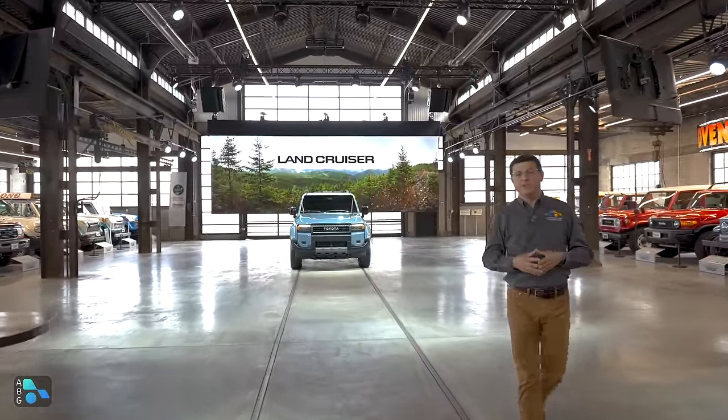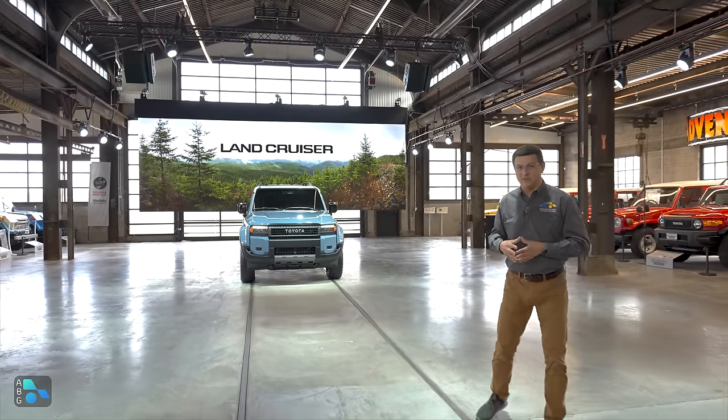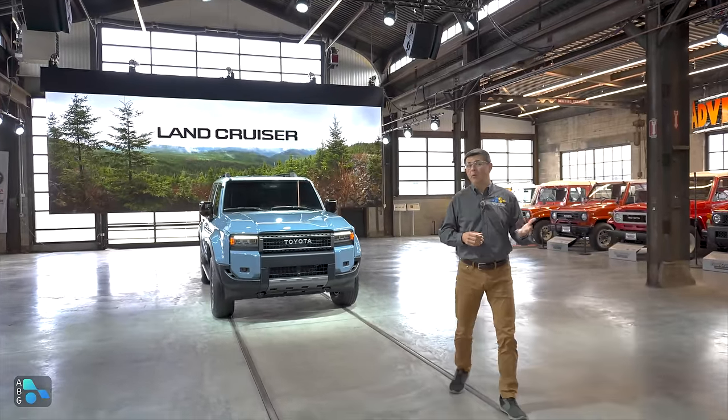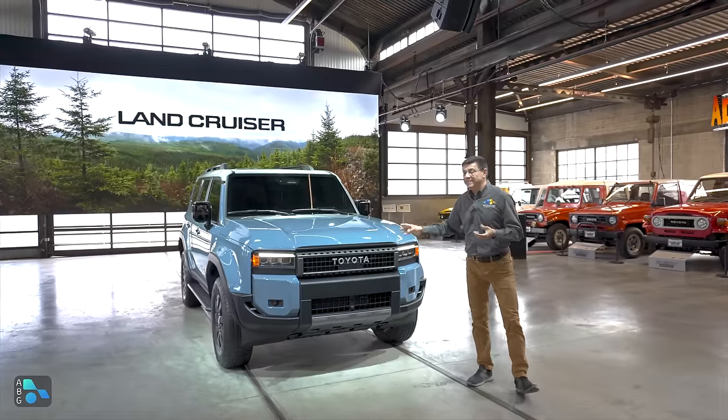This is going to be Toyota's most off-road focused vehicle, at least until we see some further additions of the Land Cruiser. Two big changes for 2024: the Land Cruiser has become more affordable — the price tag is going to start in the $50,000 range — and it's become smaller.